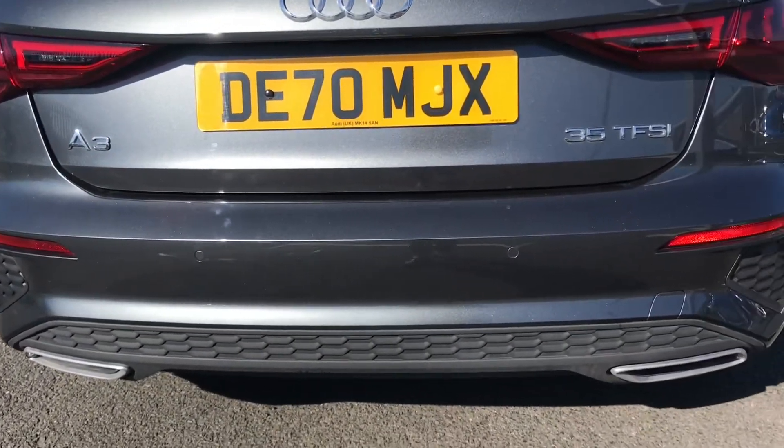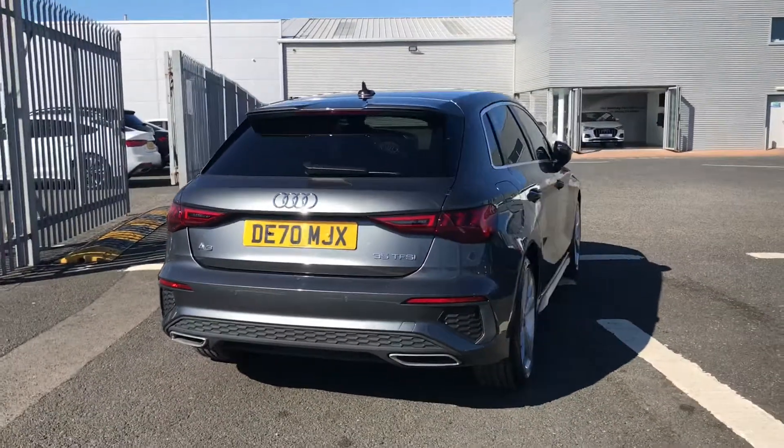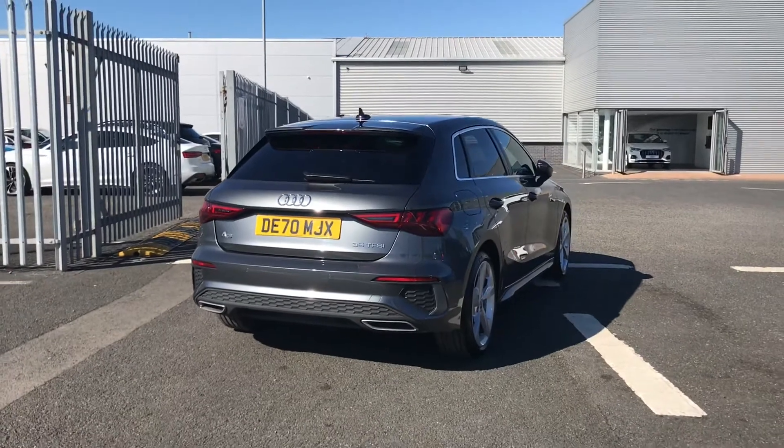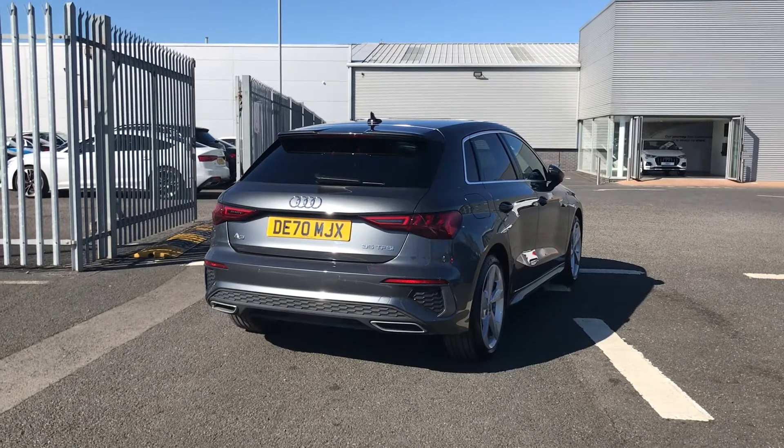You do have the rear parking sensors fitted to this vehicle which are perfect for helping you squeeze into any of those tighter spaces, and it does come with a 1.5 litre petrol engine which does give off 150 PS.